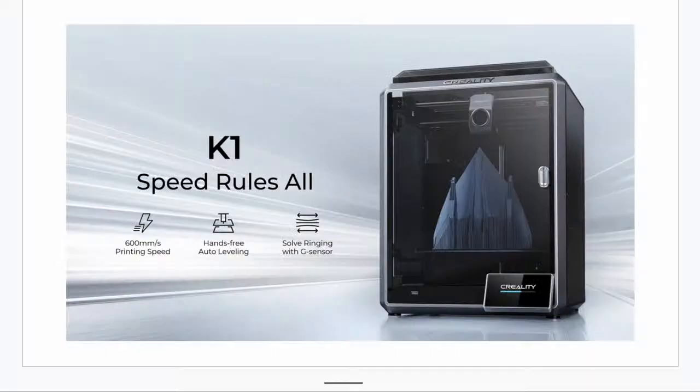And today, the big news is that Creality has released the K1.